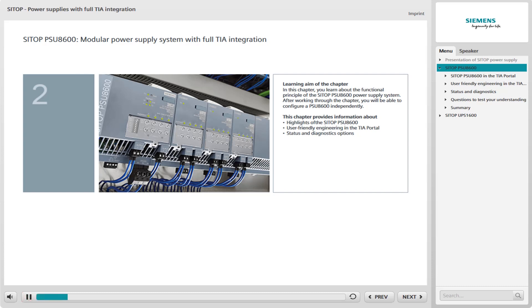In the second chapter of this web-based training, you learn about the functional principle of the SITOP PSU-8600 power supply system. After working through this chapter, you should be able to configure a PSU-8600 independently.